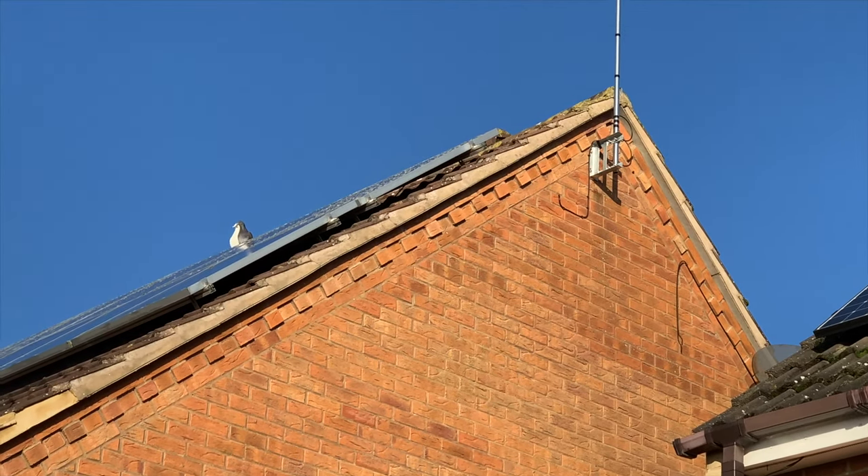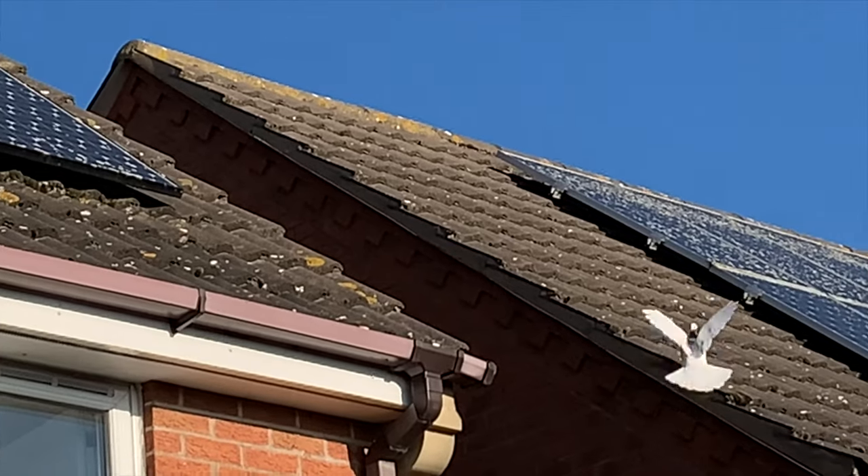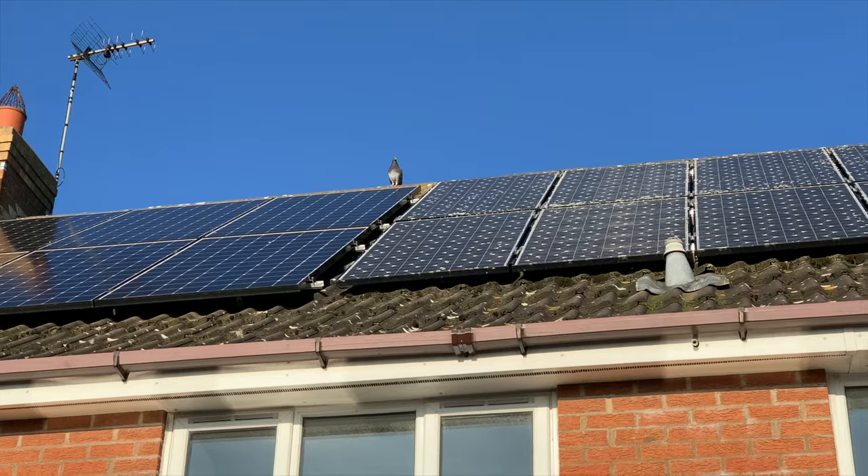Hi, John here. Welcome to a new video. This video is about our pigeon problem under our solar panels and I'll explain more as we go along.